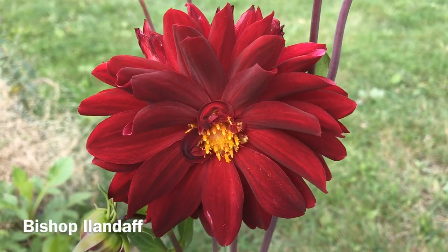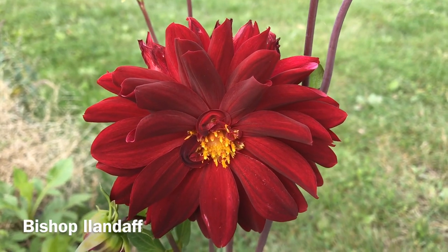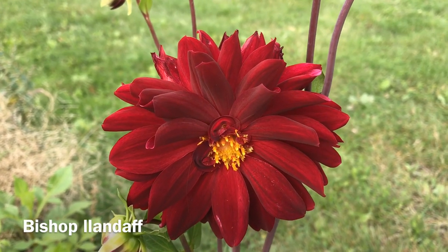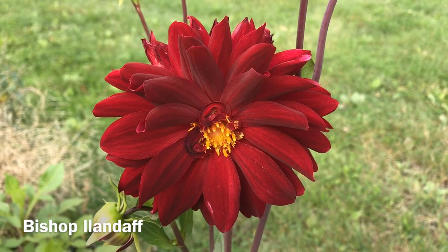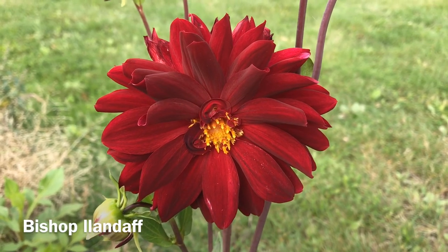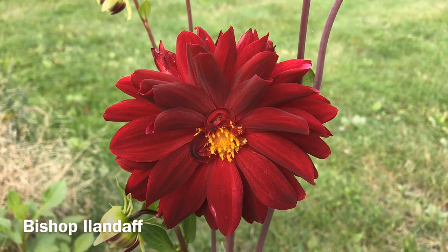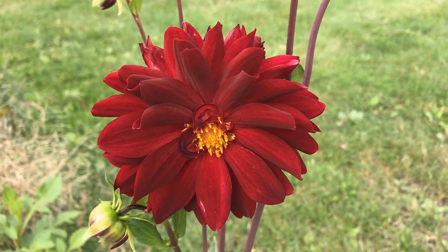This beauty is one of the most famous of all dahlias — this is the Bishop of Landoff, introduced in 1929. It is one of the most consistent bloomers that we have in the dahlia kingdom. No photograph, and I doubt this video will be able to capture just how beautiful the red is in this beautiful dahlia, the Bishop of Landoff.